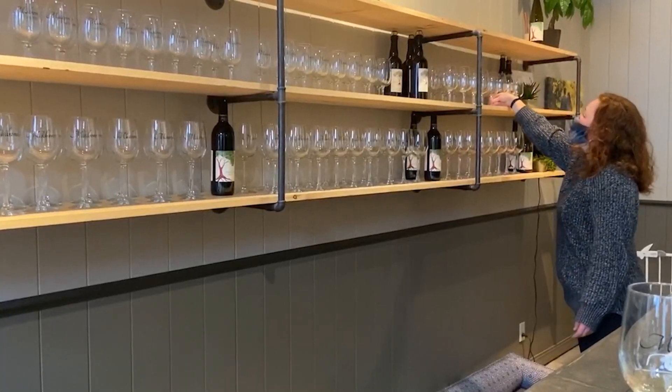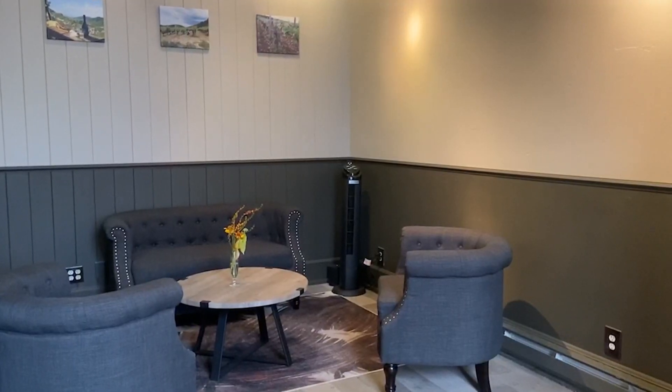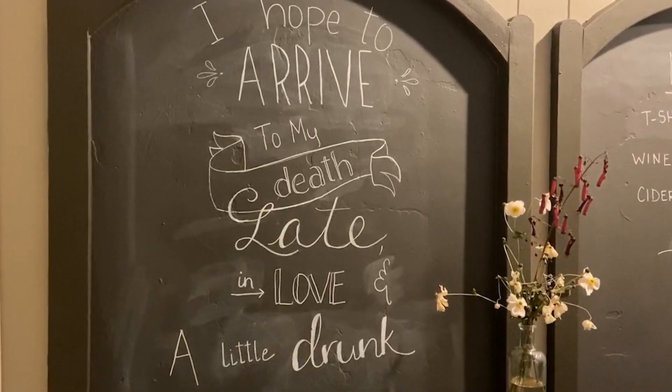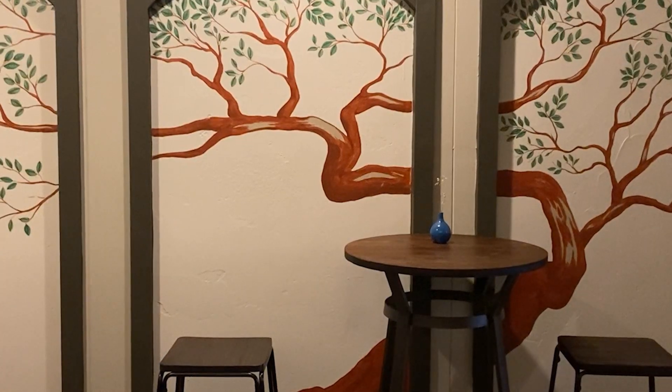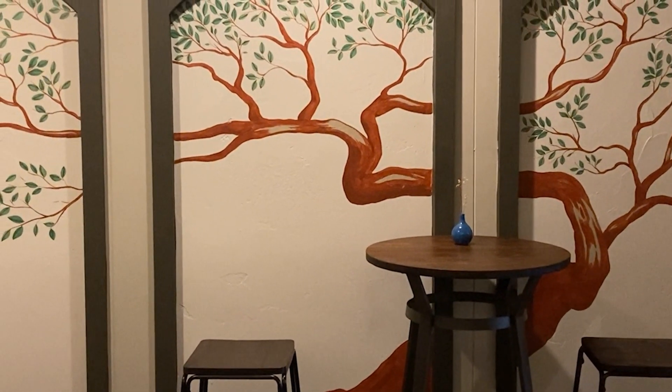We opened our tasting room just recently on the 4th of July this year. We were planning to open in March — obviously that didn't happen. There were lots of remodels. We pretty much redid the entire space. We had to raise ceilings and redo the whole back area with the bathroom. It took a lot of work, but you know, what else to do with a COVID lockdown than redo a ceiling. It's kept us busy.